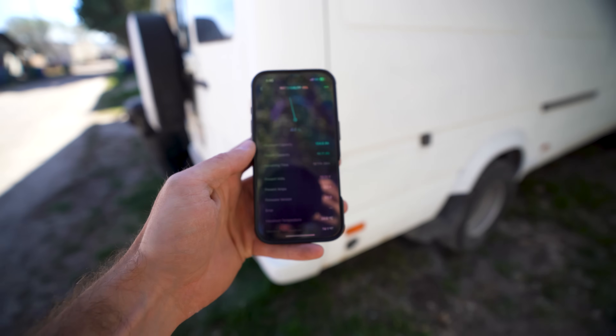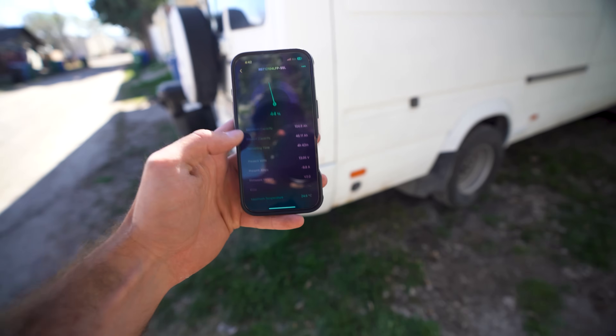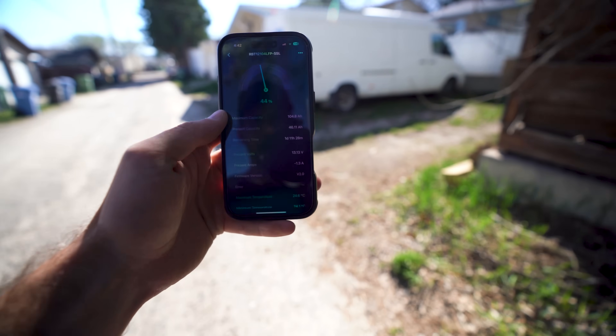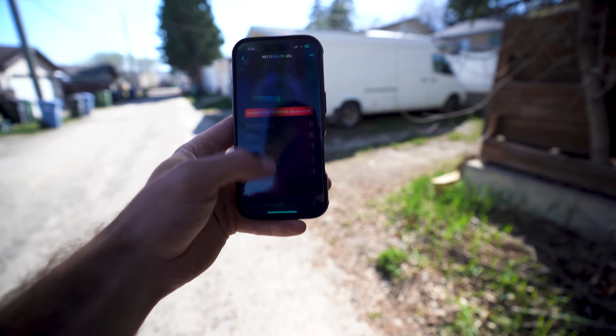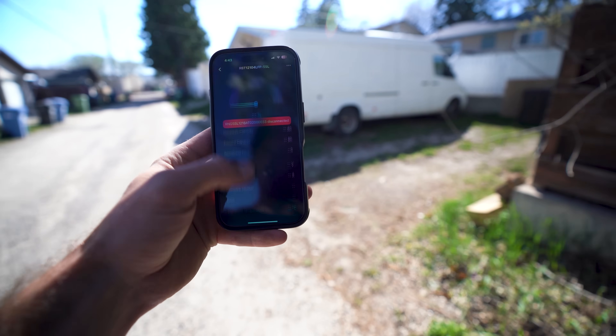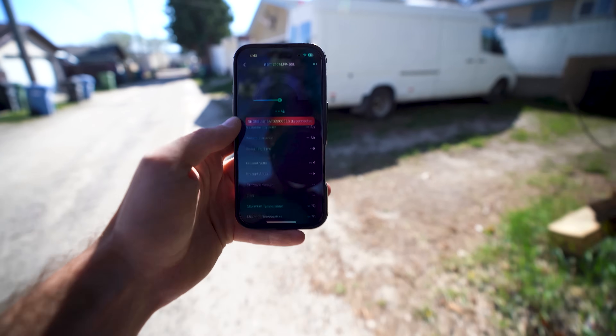A lot of people complain about Renogy's Bluetooth. My 400 amp hour Rigo doesn't work all that well — it doesn't go very far. So I shut the van doors and started walking away to see how far the signal reaches. Standing outside the van I still had a signal, but I lost connection at about 15 to 20 feet from the van.